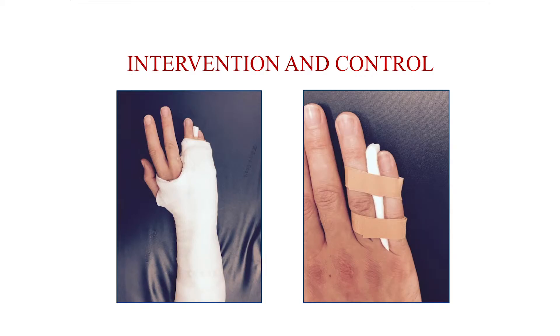The intervention on the right is the functional taping. You can see that really all you do is tape the two fingers together, and that allows the patient to return immediately to work, whereas the more traditional plaster cast, which is in a position of safe immobilization, necessitates not really being able to use the hand as well.